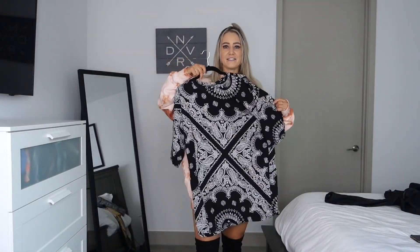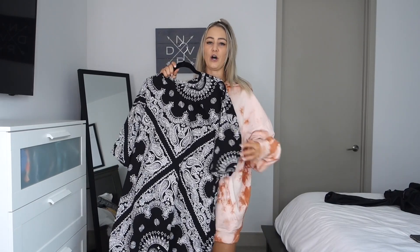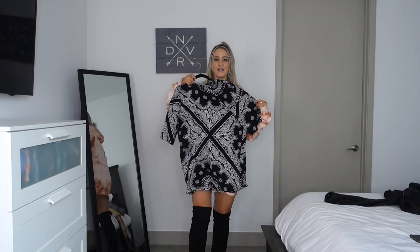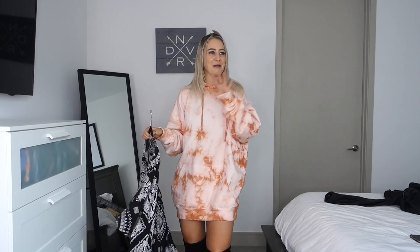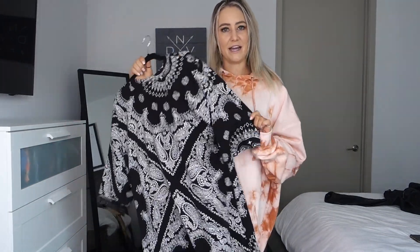The next thing I got is from ASOS — it's an oversized t-shirt dress. I'm also going to pair it with the over-the-knee boots. I don't know what it is about oversized dresses paired with over-the-knee boots but I'm a big fan. I got this in a size 4.